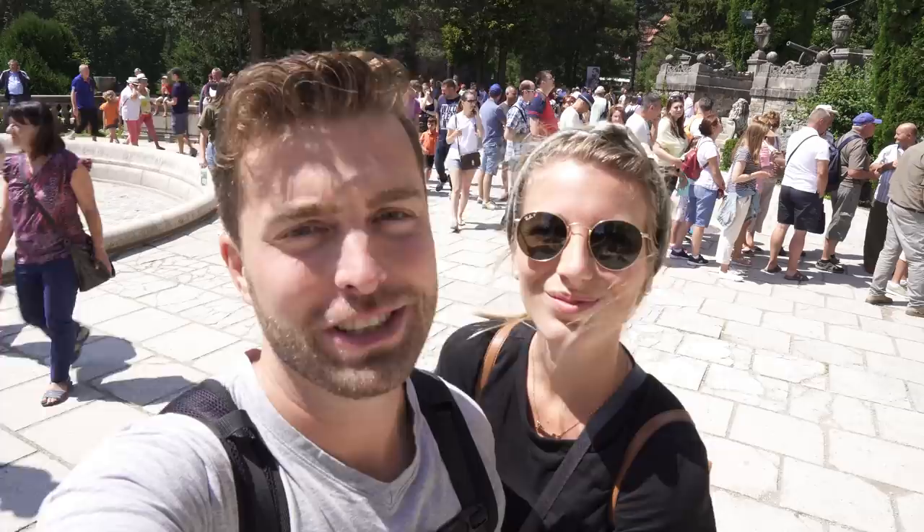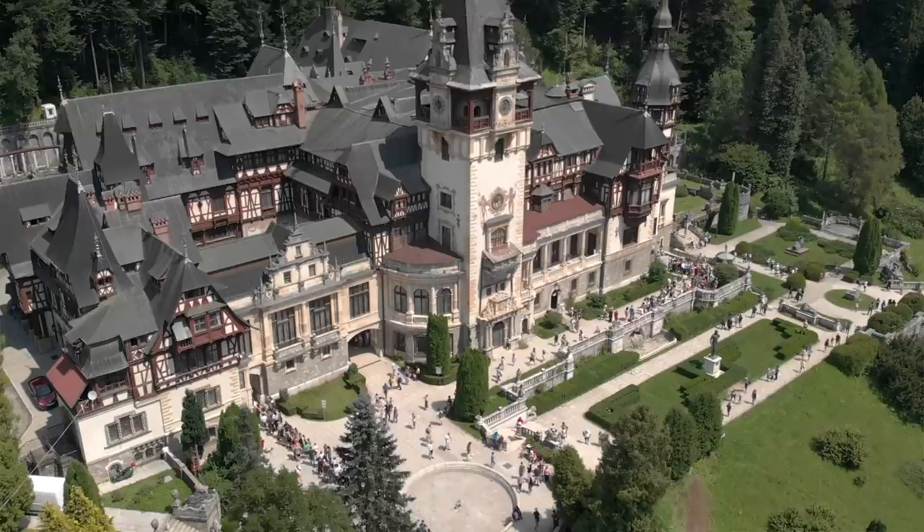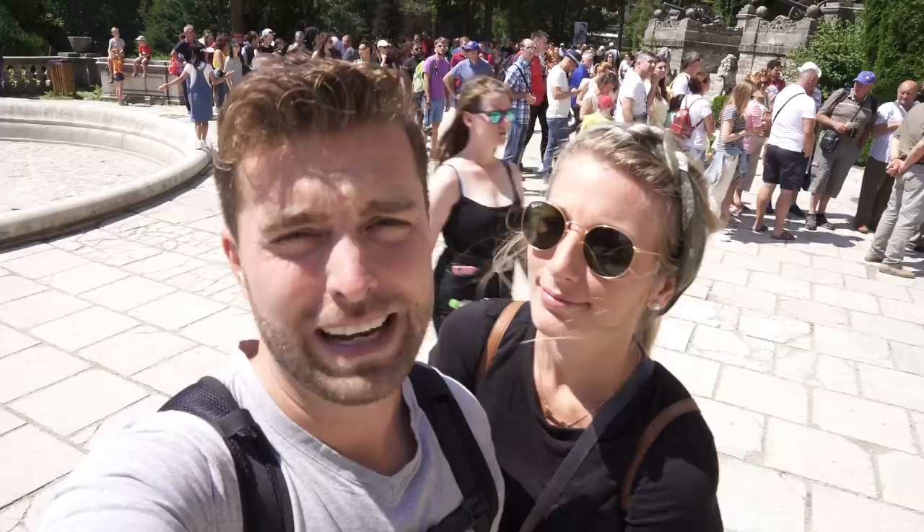So we made it to the castle, but it is packed. Our original plan was to get here first thing in the morning — we didn't make it. We slept in and the line behind us is crazy; we would never stand in this line. So we changed the plans — we're going to leave and come back an hour before it opens tomorrow, hopefully have it more to ourselves. So since we didn't get to go to Peelish Castle because it's too packed, we're getting a traditional Romanian lunch.